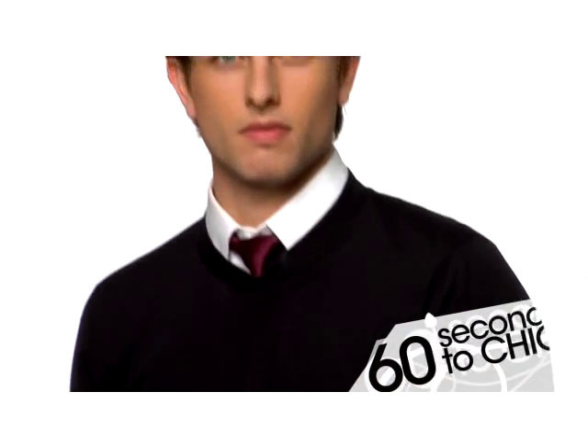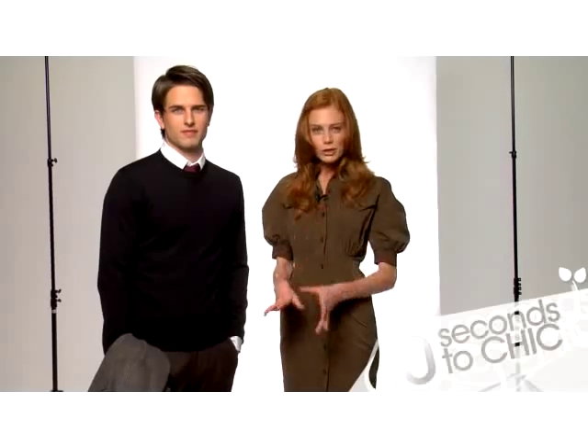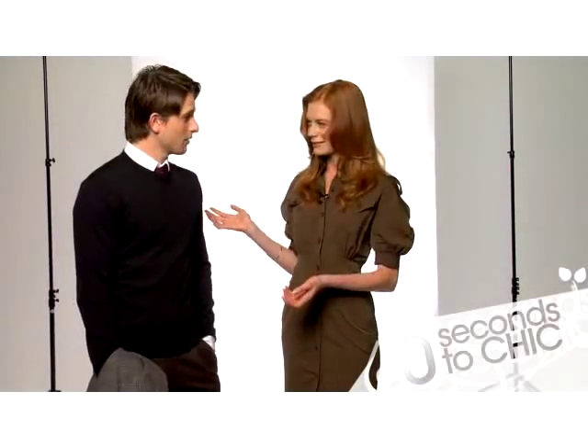Merino sweater, crew neck — casual but elegant at the same time. Pleated trousers are back, and they are much more flattering than they were when you were growing up. How do you feel? I'm very comfortable. Good.